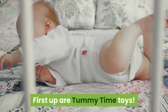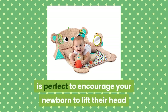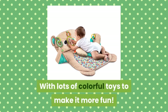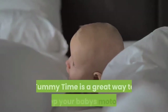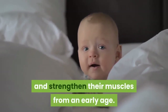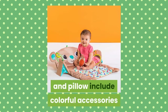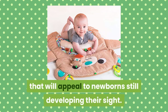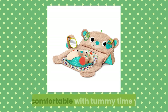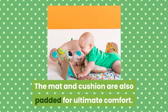First up are Tummy Time toys. The Bright Starts Tummy Time Prop and Play is perfect to encourage your newborn to lift their head and develop their neck muscles. With lots of colorful toys to make it more fun, Tummy Time is a great way to develop your baby's motor skills and strengthen their muscles from an early age. The pale brown and turquoise bear mat and pillow include colorful accessories that will appeal to newborns still developing their sight. The matching prop pillow can be used for newborns who aren't quite as comfortable with Tummy Time yet.